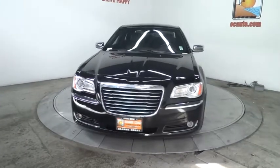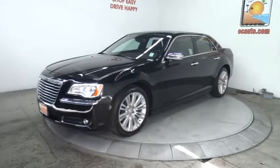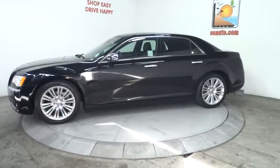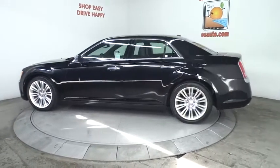2012 Chrysler 300. The Chrysler 300 combines sport and luxury in one unique and powerful package. If you're looking for elegance and performance, the 300 delivers and is priced below $25,000.